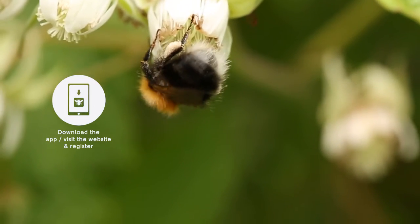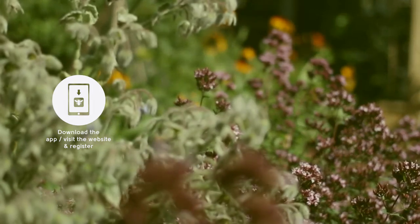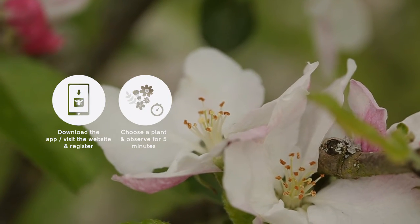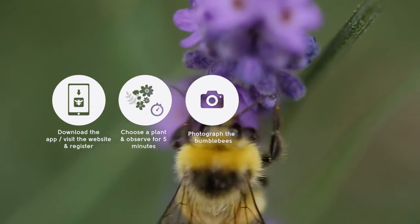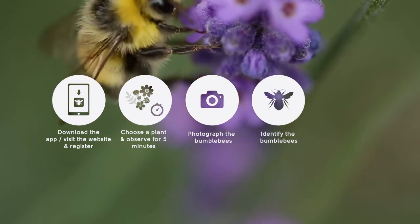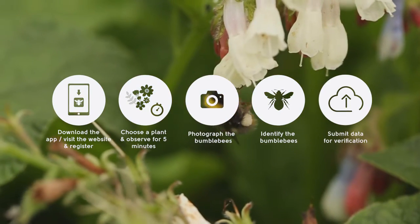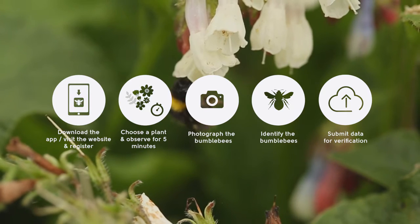Simply download the project app or visit the project website. You'll need to register your survey location and then choose a flowering plant and watch it for five minutes. Take a photo of each bumblebee you see and have a go at identifying the species using the app or online ID guide. Submit your data using the app or project website and the project team will verify your sighting.